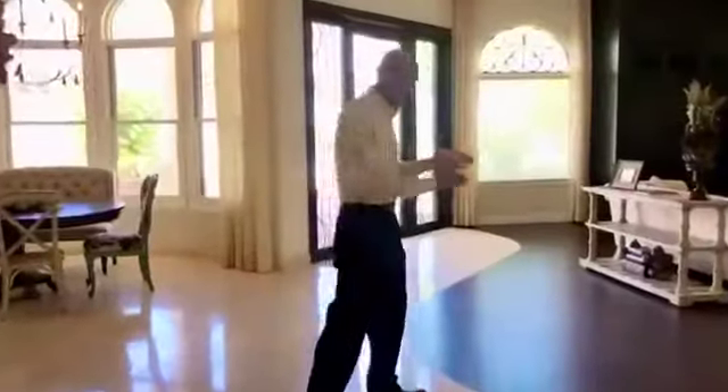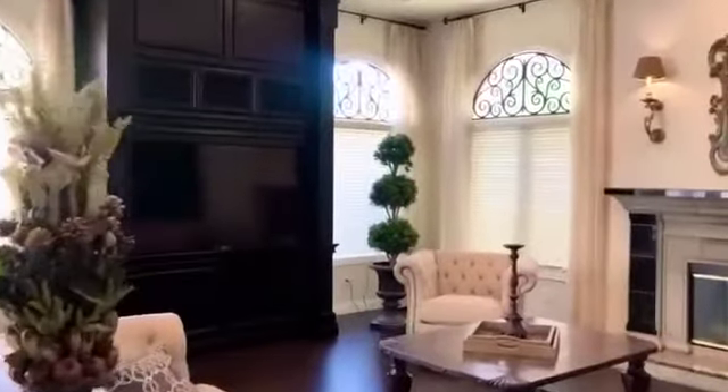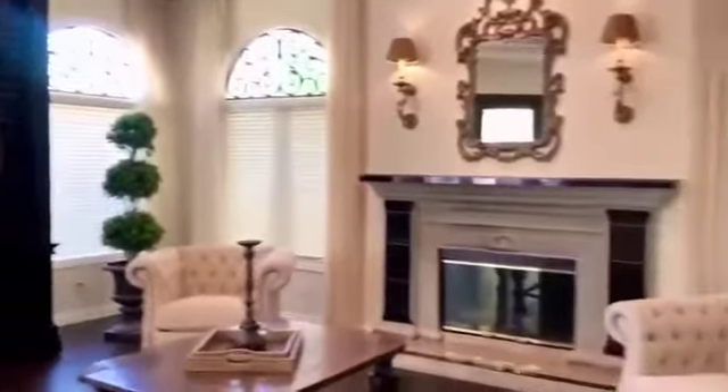Let's take a look at the family room. The family room is a great space to spend time with the family. You have the fireplace, you have your built-in 75-inch TV, surround sound.